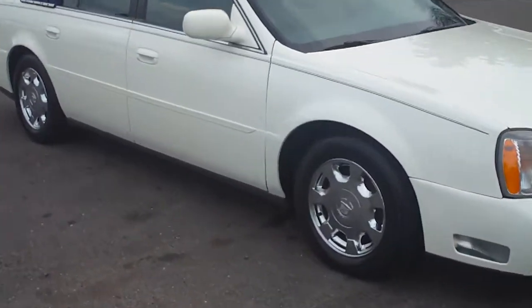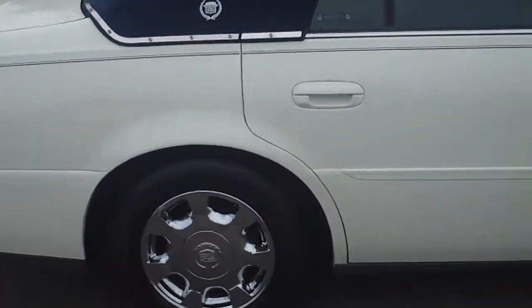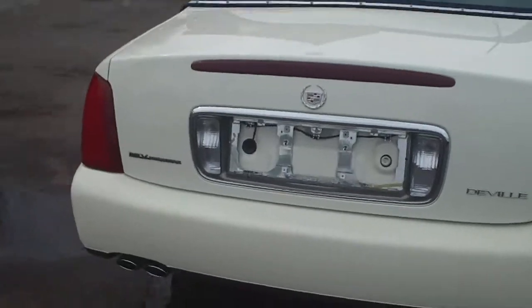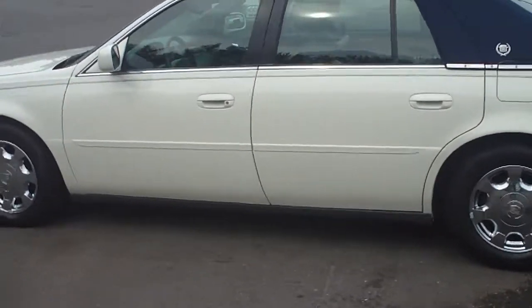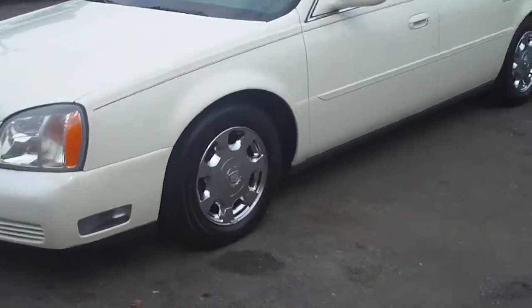Chimbergato sales here with an '02 Cadillac DeVille — blue top, white in color, with the North Star. Come on, get your granny on, come on up here and take a look at it. It's Al Pacino style with the gangster roof — blue with a sunroof in it, chrome rims. Let me get you all the way around it.